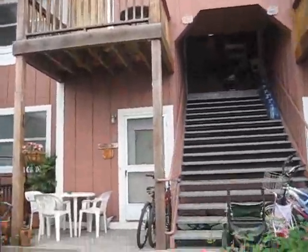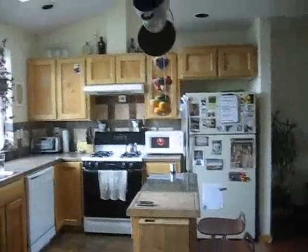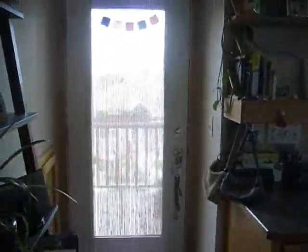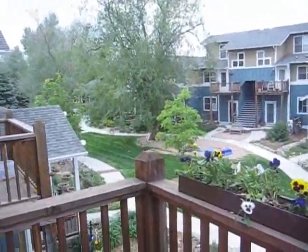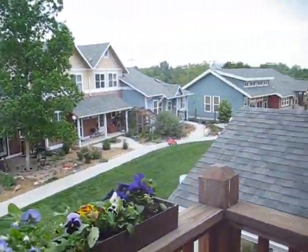We go up these stairs to get to the unit. These units were built trying to maximize natural light and space, so there are skylights at the top by your front door. You walk directly into the kitchen, and to your left is the balcony which we were just looking at from the courtyard. There's a screen door — I just keep it propped open right now. The buildings were all built facing in, fostering neighbor interaction.